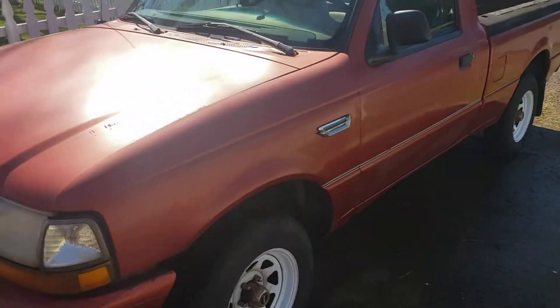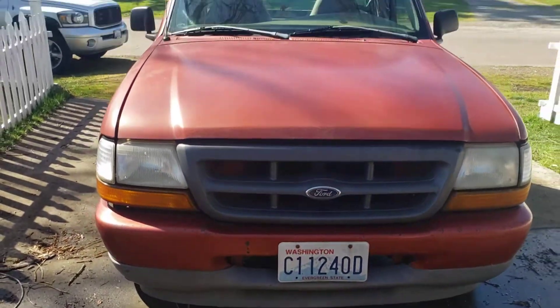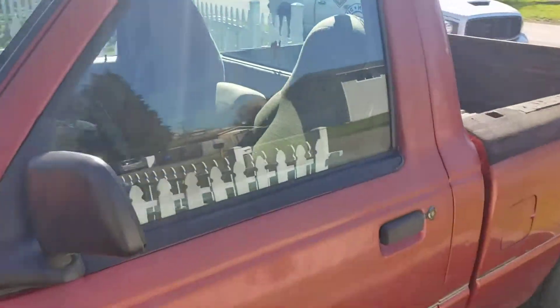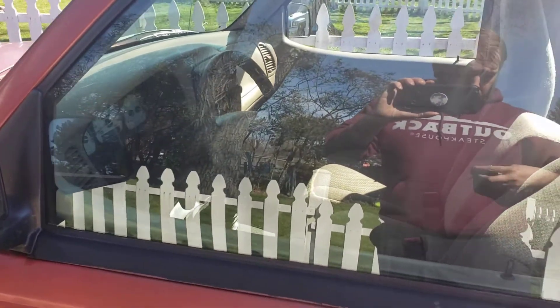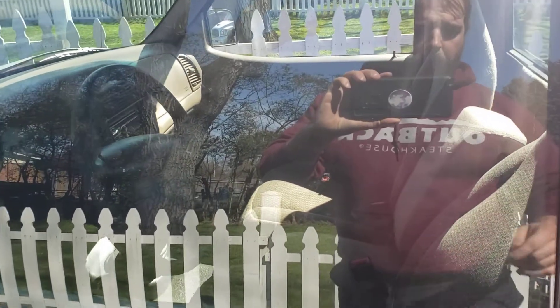Definitely not pretty — it's a 20-year-old truck. It's got some dings and some scrapes, and the paint's coming up in places. But it is at 162,000 miles, which is relatively low for a truck this age.